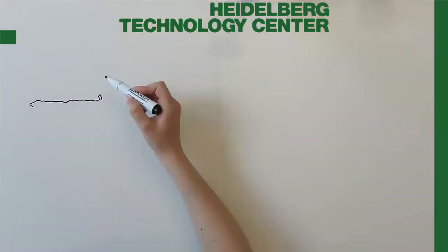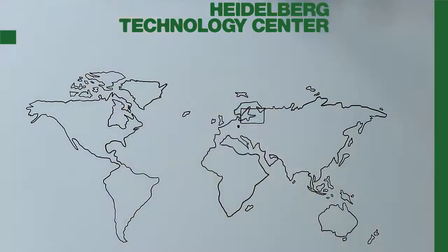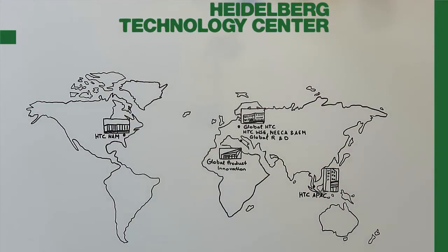Finally, we at HTC are a very international organization housing more than 20 nationalities, making us one of the strongest teams in the world.